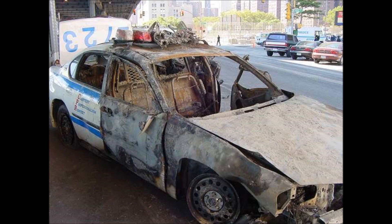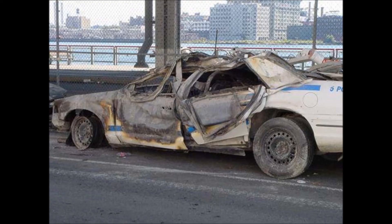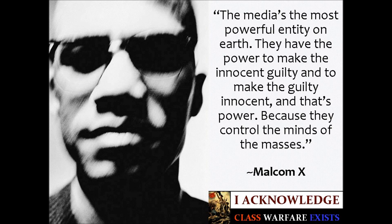The towers didn't burn up, nor did they slant to the ground. They turned into dust.